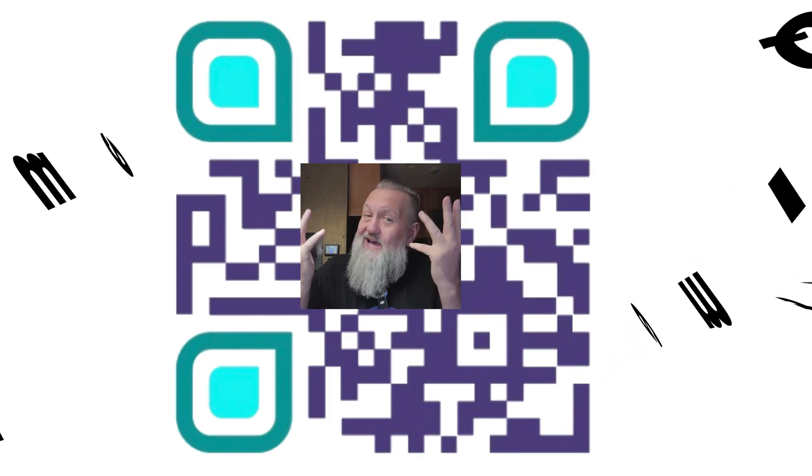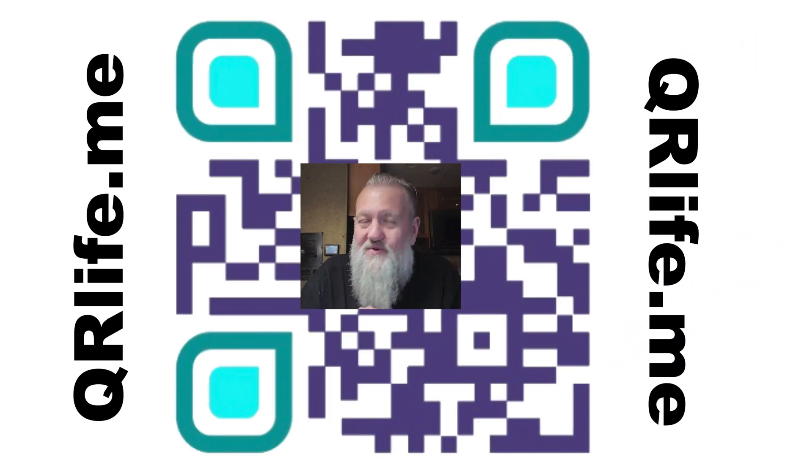Hey, I hate to be that guy, but I gotta promote my app in the App Store. It makes your QR codes, like the one I'm coming to you from inside of right now. Go ahead and make your own QR code — that way you've got a way to promote your podcast, Facebook, Twitch, smart chat, whatever it is. You've got business? Go ahead and download the app on Android and iPhone, or go to qrlife.me.